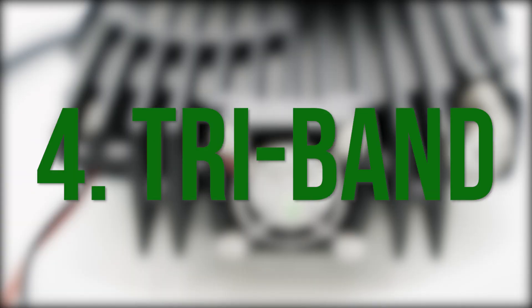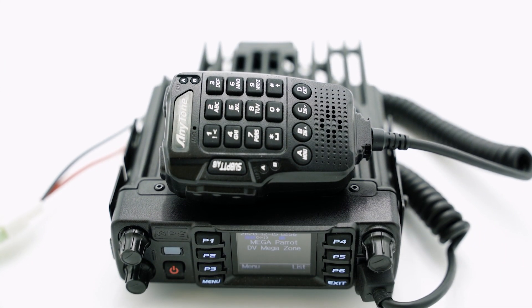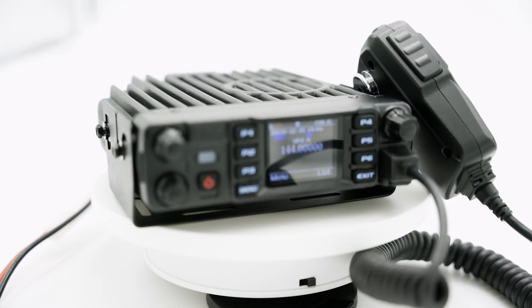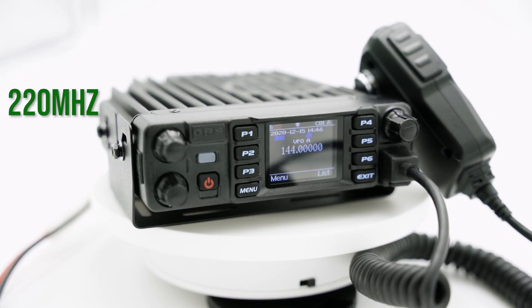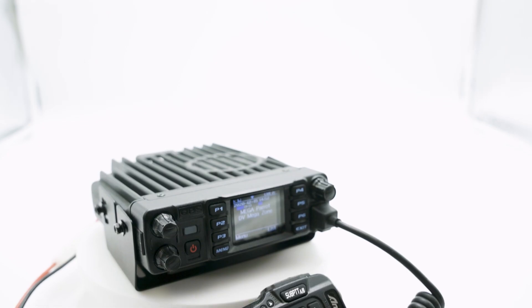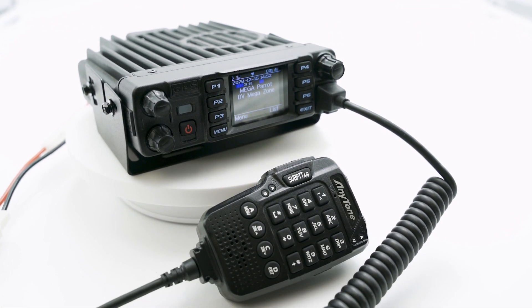Number 4: TriBand. When it comes to radio, you can never have too many bands to choose from, and that's something we always aim for at BridgeCom. This is why we carry the TriBand version of the AnyTone 578 Mobile. The TriBand amateur version will come with access to 220 MHz, 144 MHz, and 440 MHz. Compared to other radios, which are limited to only dual band functionality, this mobile will give you the most expansive set of frequencies you could ask for.